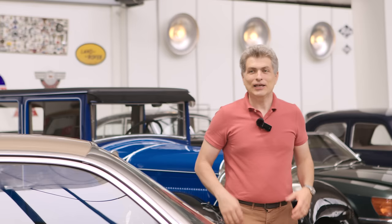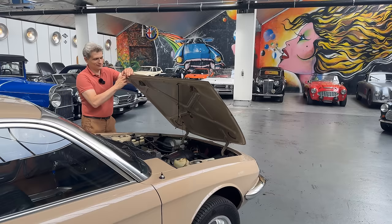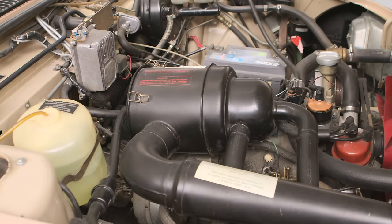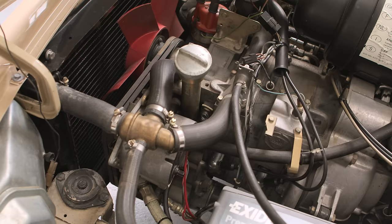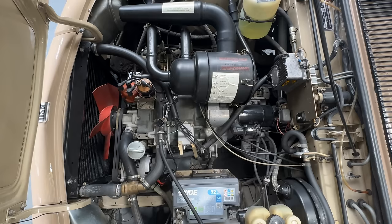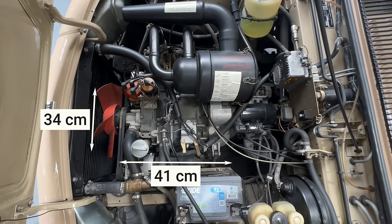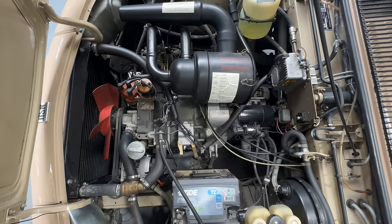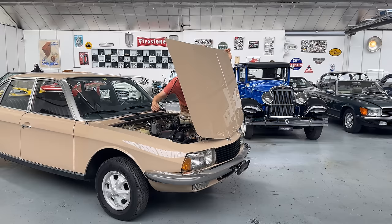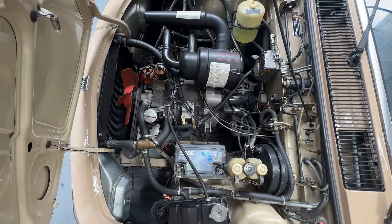You must see it — the miracle of engineering under the bonnet. This is the legendary two-rotor Wankel engine of the NSU RO80. Just imagine: it has 41 centimeters in length, 34 centimeters in width, and 34 centimeters in height — that's 16.1 inches by 12.2 by 12.2 inches — while delivering 115 horsepower. And the entire engine weighs only 101 kilograms, or 223 pounds.